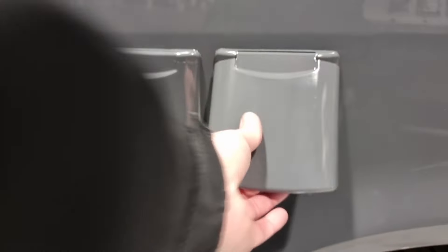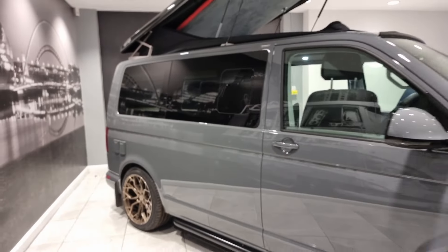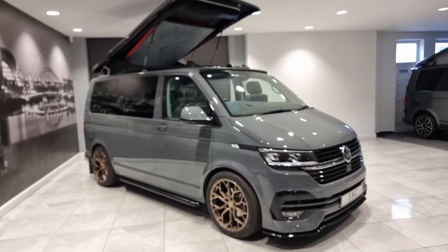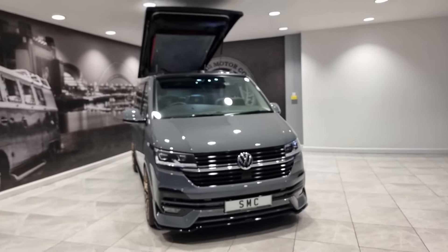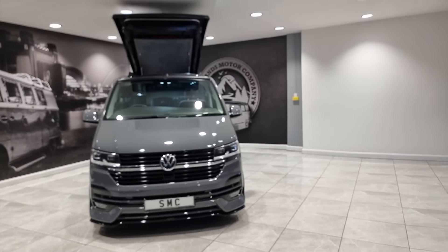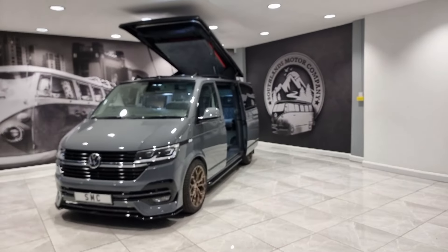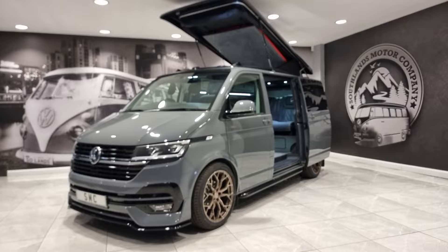It is absolutely gorgeous and comes fully warranted — obviously three years manufacturers warranty on the van itself, up to 12 months finance available, part exchanges are welcome, and nationwide delivery is also available. If you would like to know any more, please do not hesitate — pick up the phone, call the Southland sales team and we will be happy to help. Thank you for watching the video presentation.